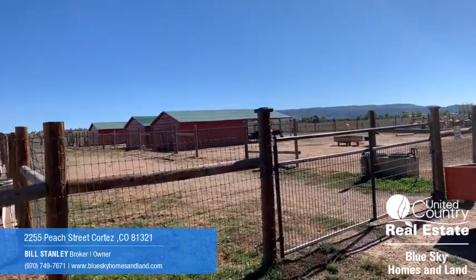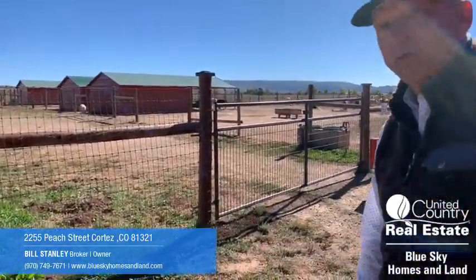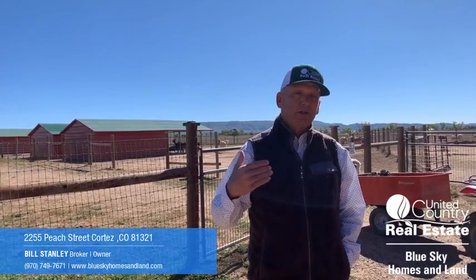So that's a quick walkthrough of what's here. For more information on this property, contact me at 970-749-7671 or Bill at Blue Sky Homes and Land. This property is, again, outside Hesperus, Colorado — 35 acres, two-bedroom home, barn, outbuildings, and the entire alpaca operation. There are lots of details to share about the alpaca operation. When you contact me, we can give you the equipment list and potentially set up a time for you to meet with the owners so you can find out more about what's involved in running this alpaca operation. Thanks.